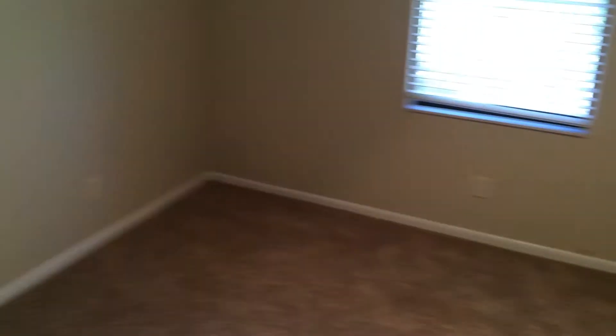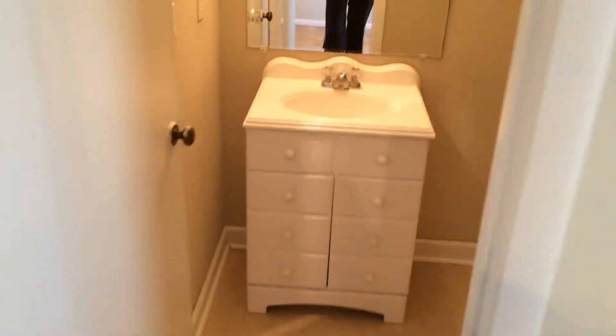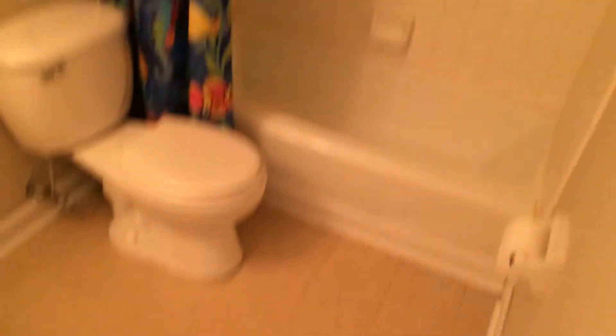This is bedroom number one — good size room. You have one closet here in the room, and also another closet inside of the bathroom. Linoleum floor in here, but it would work — you could leave that. So two closets total.